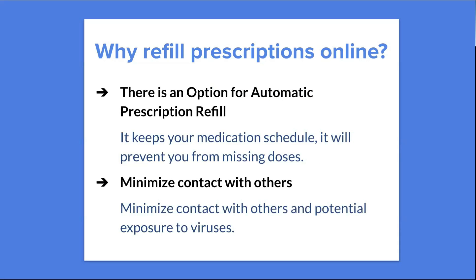There are always options for automatic refills as well, which keeps your medication on schedule and prevents you from missing doses. You can set up automatic refills specifically on delivery services, and it will automatically refill based on how large the prescription was — so when your current prescription runs out, it will be ready the next week. It also minimizes contact with others, which is especially helpful in these times — you'll spend less time in line at the pharmacy and more time just picking it up and getting out.